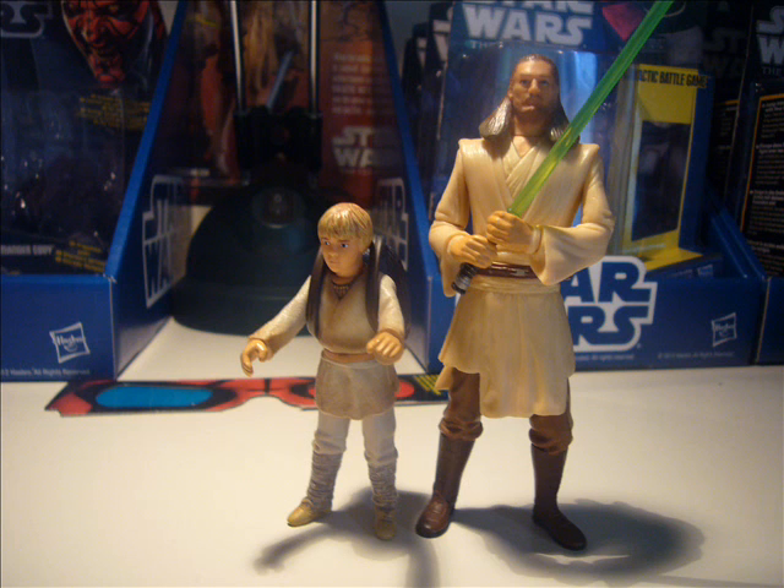Going back to the Clone Wars — the Commander Cody, I've picked him up, and one good thing about him is the ankle articulation. If you can remember back to the 2010 Mace Windu who was released — I'll try to get a picture of him up — the ankle articulation didn't go forwards and back, it went side to side as well. They're really starting that again with Cody, and that looks pretty good. On my shelf, looking at the Fives, the ARF trooper, and Cody — they look pretty cool together.